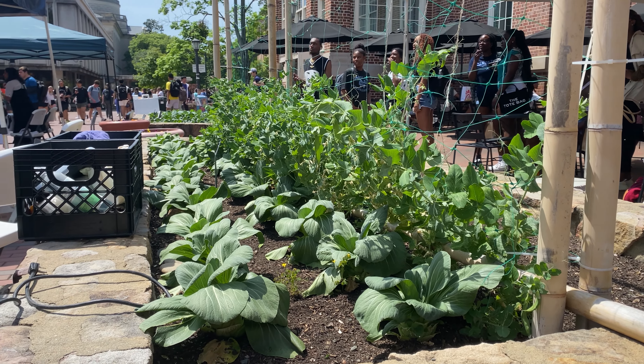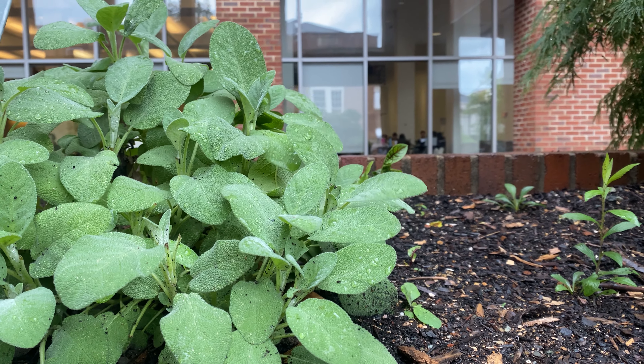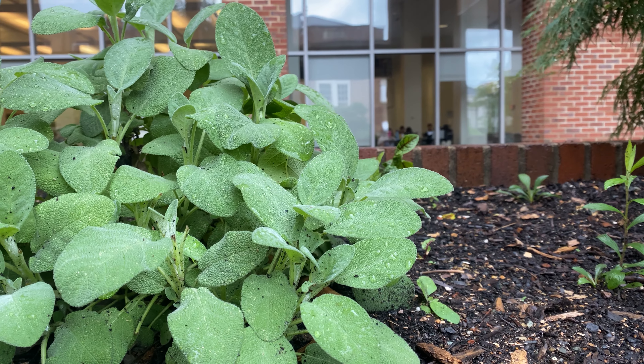The idea is to kind of engage the community with their landscape. If they need a snack, come right on out and get literally as fresh a produce as you possibly can. And it's all organic.